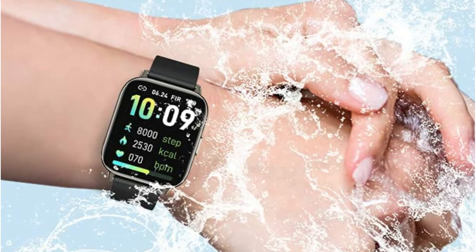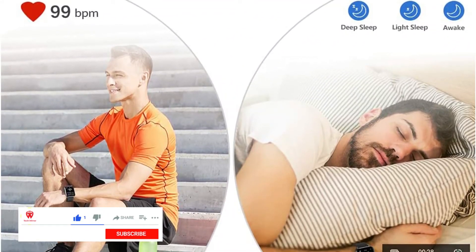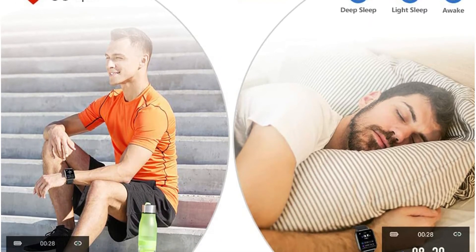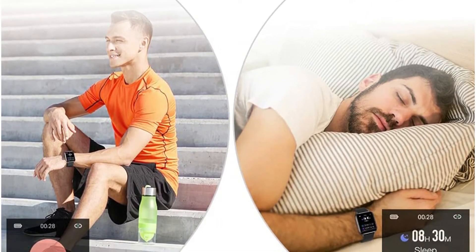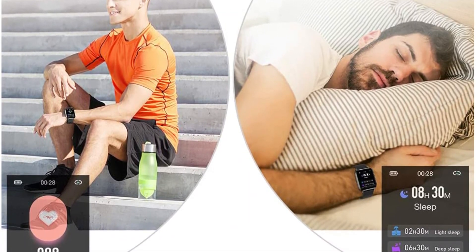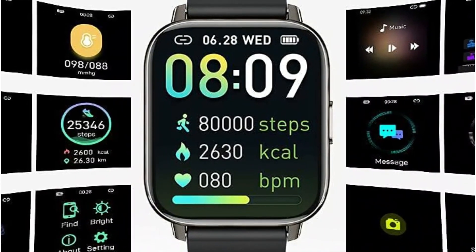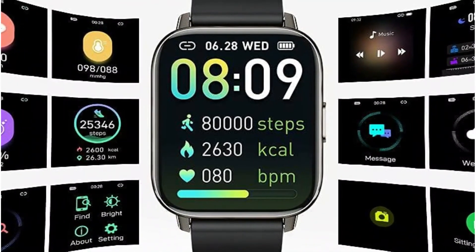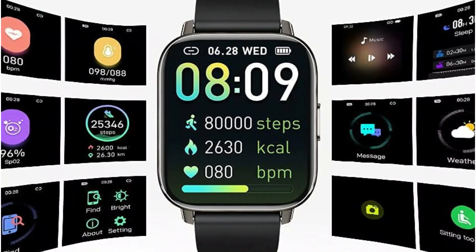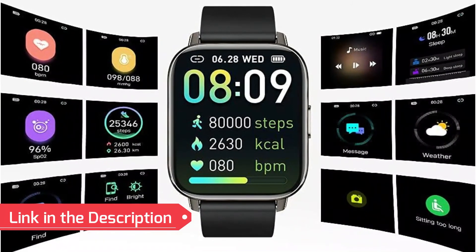Thanks to the high-performance motion sensor, the activity tracker monitors your heart rate in real time so you can better understand your condition. Sleep monitoring tracks your sleep time and stages through comprehensive analysis of sleep quality data to help you grasp health changes and achieve a healthier lifestyle. The 1.69-inch color touchscreen has 300 PPI and 240x280 HD resolution, allowing you to view the watch's data more clearly and intuitively.